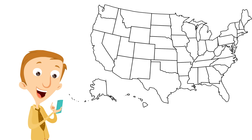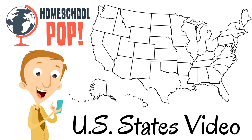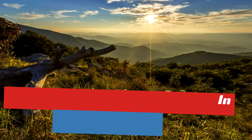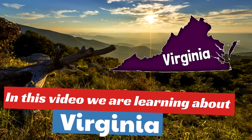Oh wow, buckle in, get ready for fun and learning. This is a Homeschool Pop U.S. States video. In this video we are learning about Virginia. You're gonna learn some really cool facts about Virginia and see why it is such a neat state.